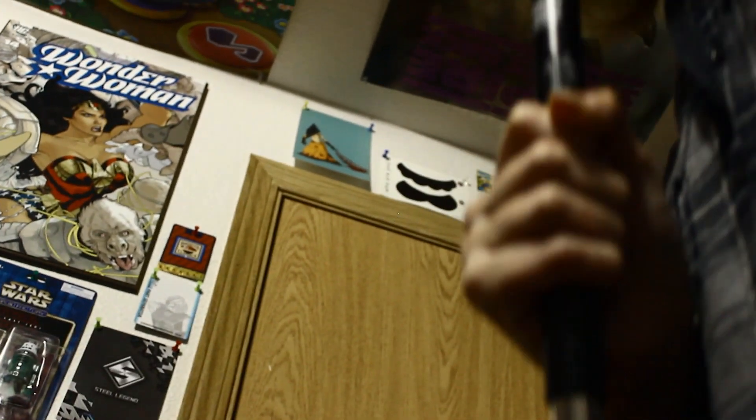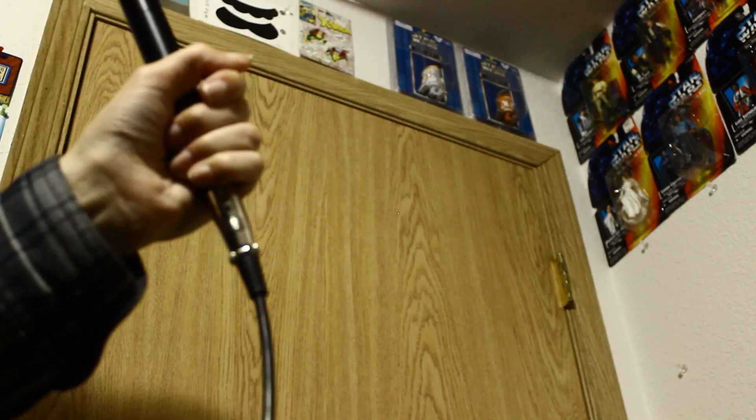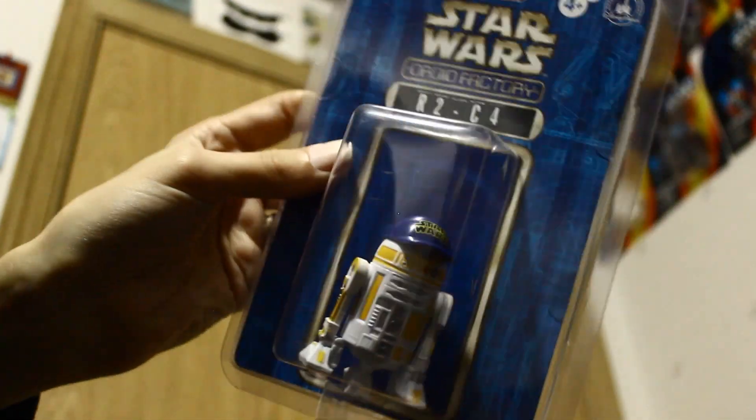Up here is where I film. It might be hard to see, but up here those are builder droids from Disney. The first one — this yellow one — I actually found at Goodwill or something like that, so of course I bought that when I saw it.